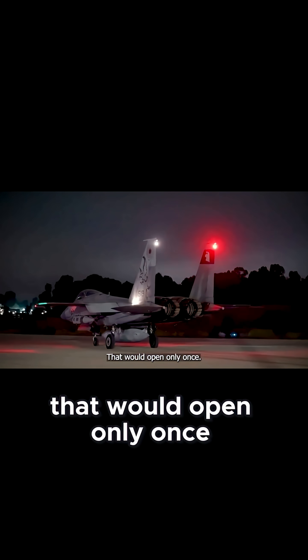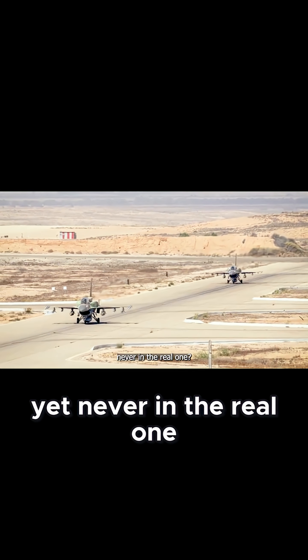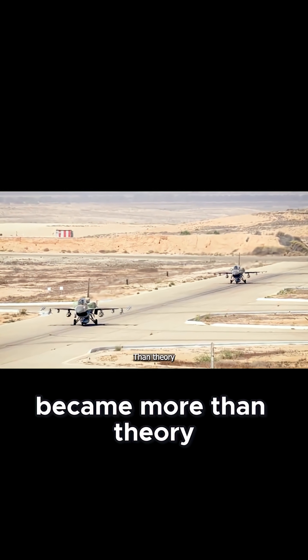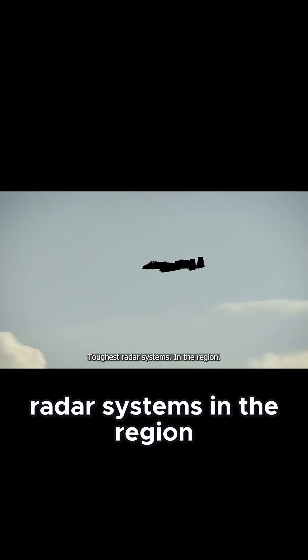Preparing for the strike window that would open only once. What if an aircraft could be in five places at once, yet never in the real one? That question suddenly became more than theory as Israeli F-15I strike jets crossed into the zone, controlled by some of the toughest radar systems in the region.